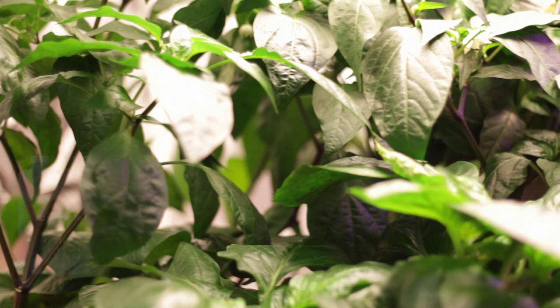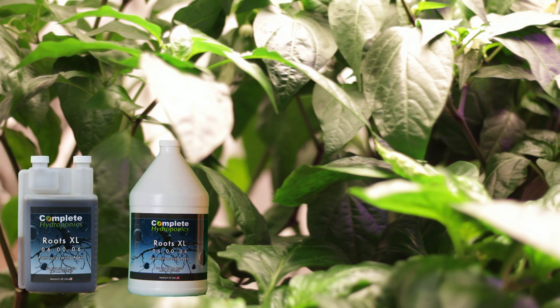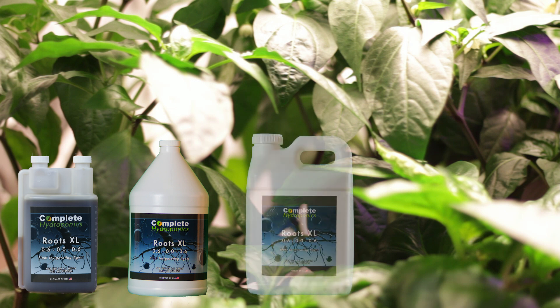RootXL is a mixture of trace elements, alginates, phytohormones, and oligosaccharides, all naturally extracted from the marine algae Ascophyllum nodosum.